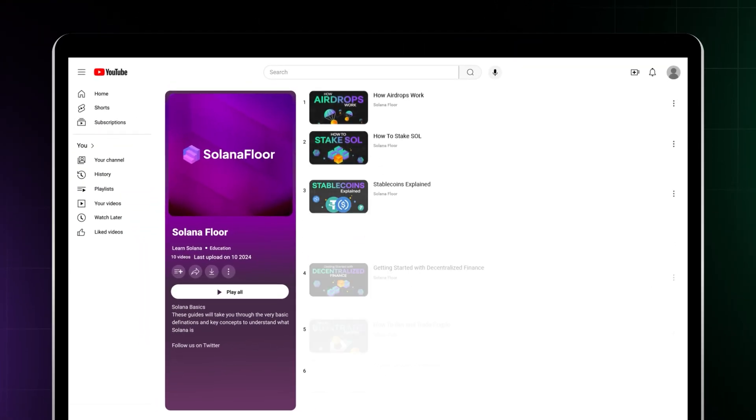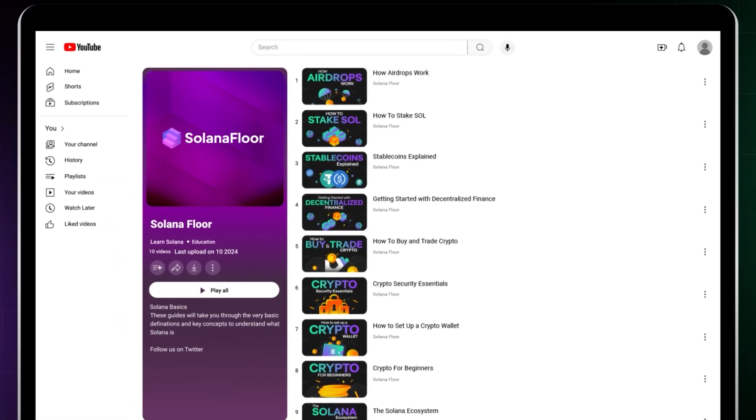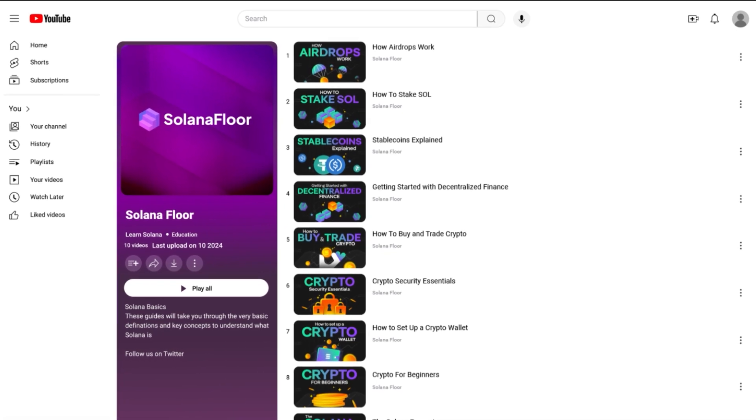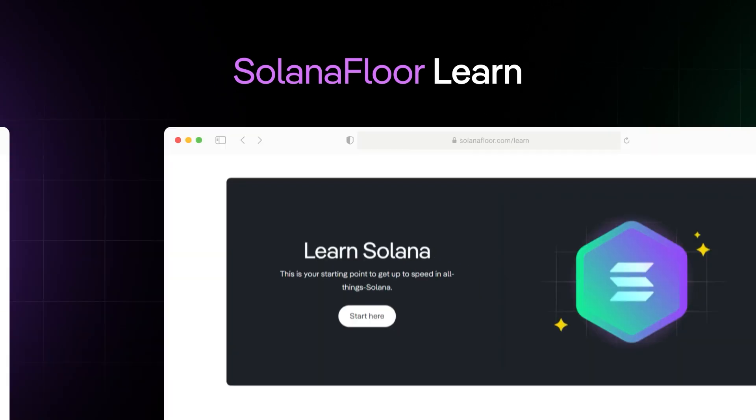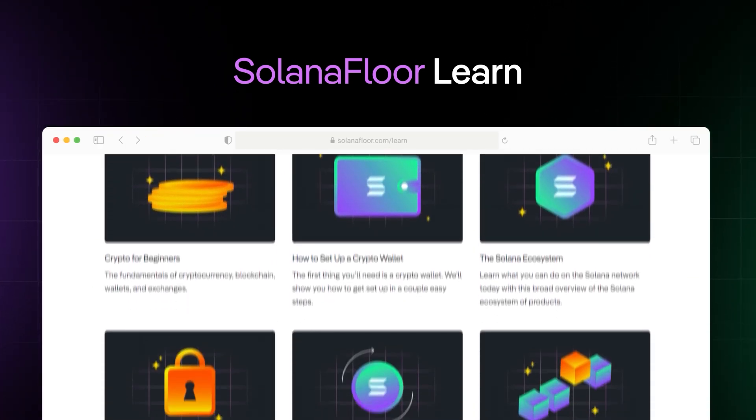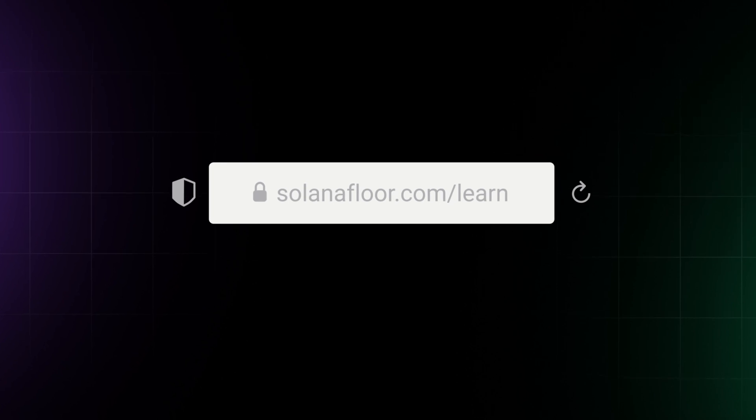We have created detailed tutorials and articles to help you in every step of your Web3 journey. Powered by Step Finance, Solana Floor is Solana's number one news and education source. For more in-depth guides like this one, visit Solana Floor Learn.